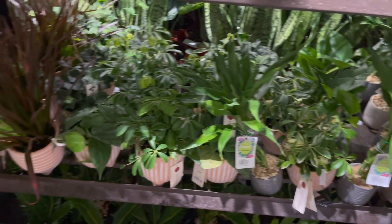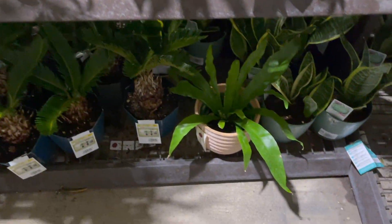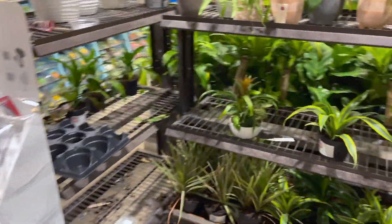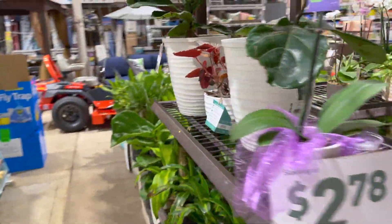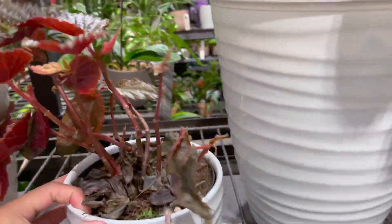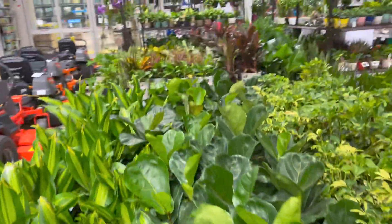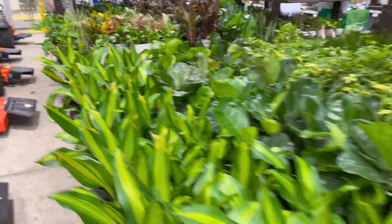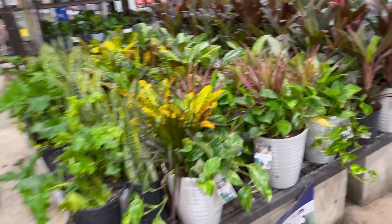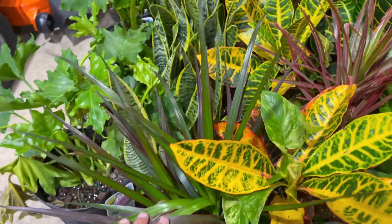Some ZZs, scheffleras, a lot more green heartleaf philodendrons, dracaenas, bird's nest ferns — pretty solid plants for the corner. These fiddle leaf figs look like they're in clearance, and this big one doesn't have any price. They always scratch it up but never show the price. Look at this leaf though — it's massive, it's so pretty. These containers are really pretty. Some welcome pothos — there's a dracaena and a pretty croton.